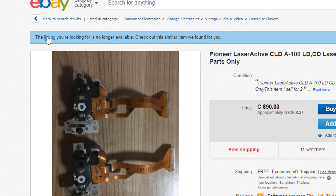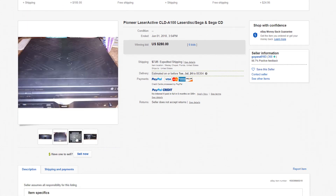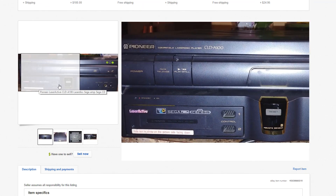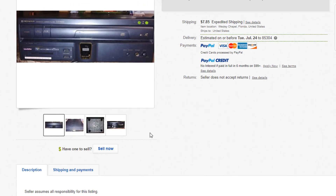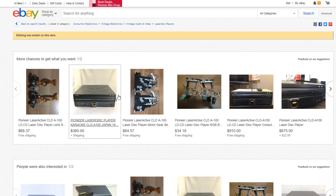Sometimes eBay will give you an annoying screen saying 'This listing is no longer available' — just click on the word 'listing' and you'll get the full listing with all the pictures. It looks like it's in okay shape and it does have the Sega pack. But scrolling down, it says 'Item is as-is, no way to test, drive not opening.' So this is a for-parts or repair unit — it's not listed under the correct condition. Now we can see why it sold for so much less.